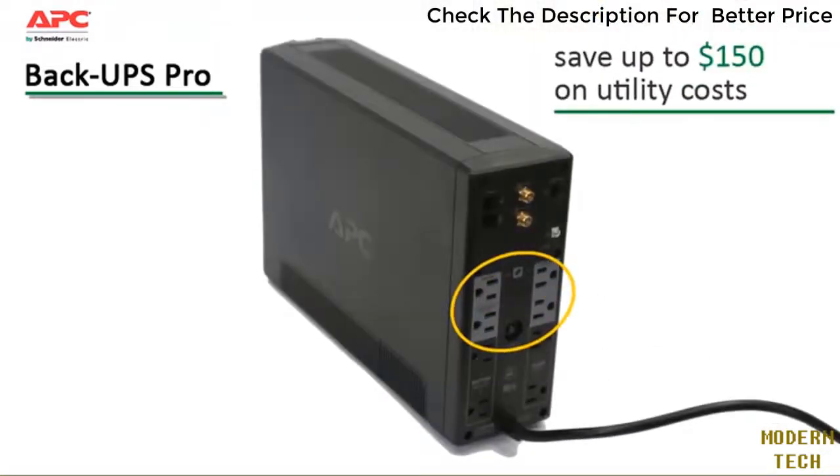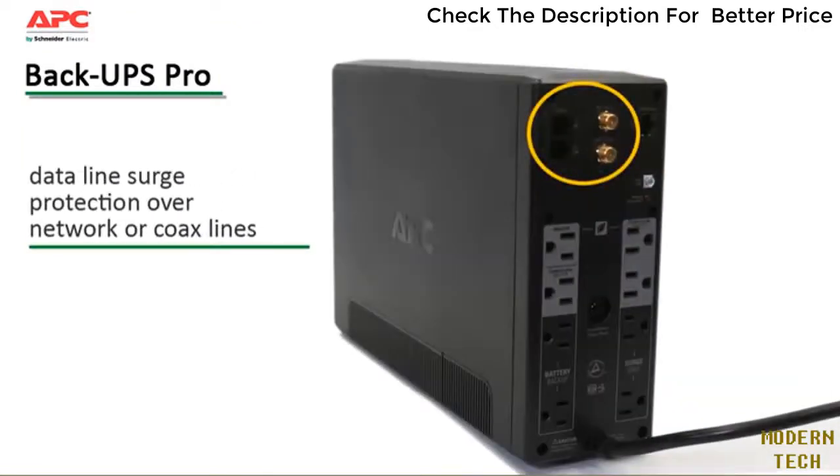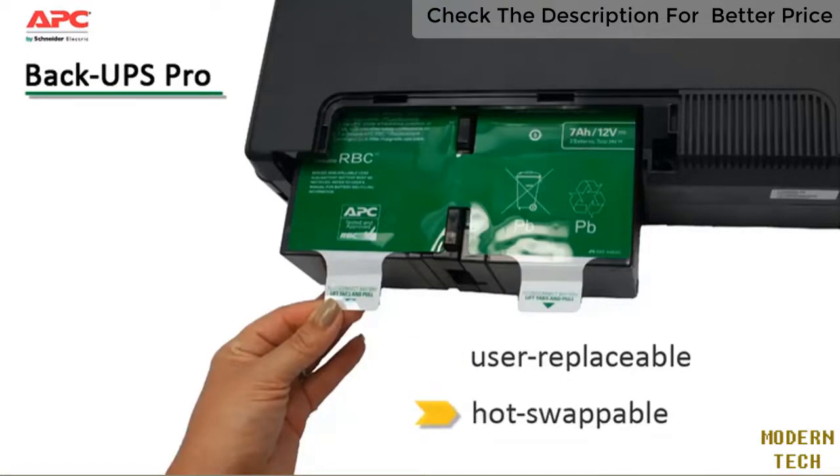Energy-saving features save on utility costs up to $150 over the lifetime of the UPS. Data line surge protection guards against surges that can travel over network or coax lines. User-replaceable batteries keep your system running long-term, and because they're hot-swappable, operation is not disrupted during replacement.